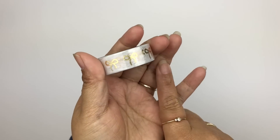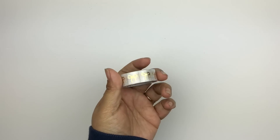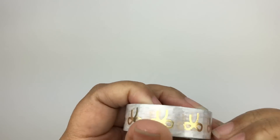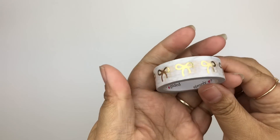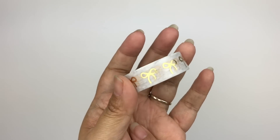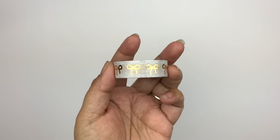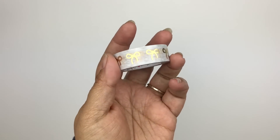I also have this washi — it's part of the Simply Gilded and Teresa Collins collab; I didn't even know they were collaborating. It was a box of five washi tapes. I really didn't care about the other ones even though they were beautiful, but I really wanted this one specifically — it's a very subtle marble background with gold foiled bows. I bought the whole box and gave the other four to my Planner Besties since there were five washi and four of them. This set is going on sale on the Simply Gilded website on Friday, March 8th.